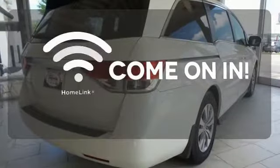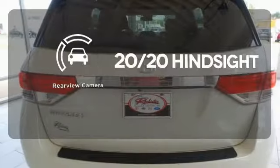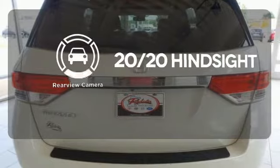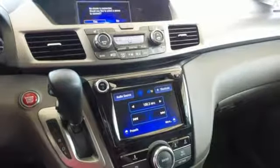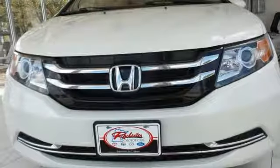Doors open and your path is well lit with Homelink. See objects previously out of sight with a rear-view camera. Whether you are hauling people or cargo, this Odyssey is the van for you. Swing on by for a test drive.